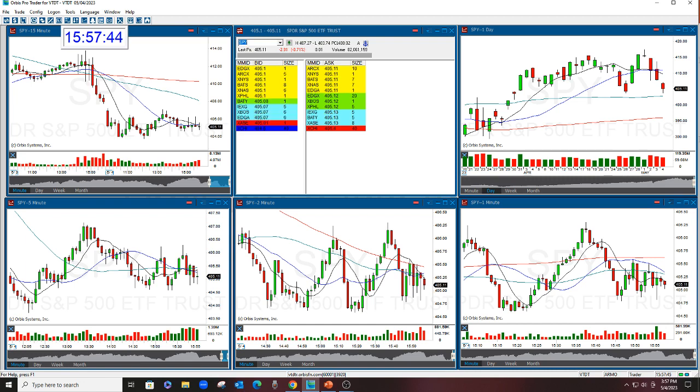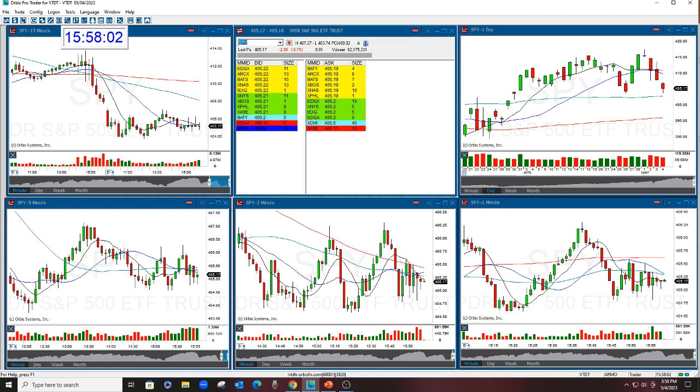The market fell today and we're going to close red, no matter what. Apple earnings are out in the next hour, so we'll see where that goes. But long story short, a lot of things fell today. We happened to capture the things that we captured, lickety split, just to get the move as fast as we could.